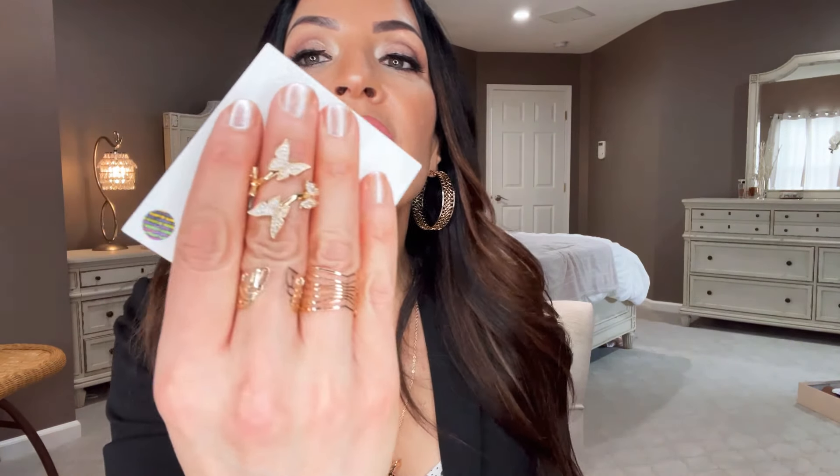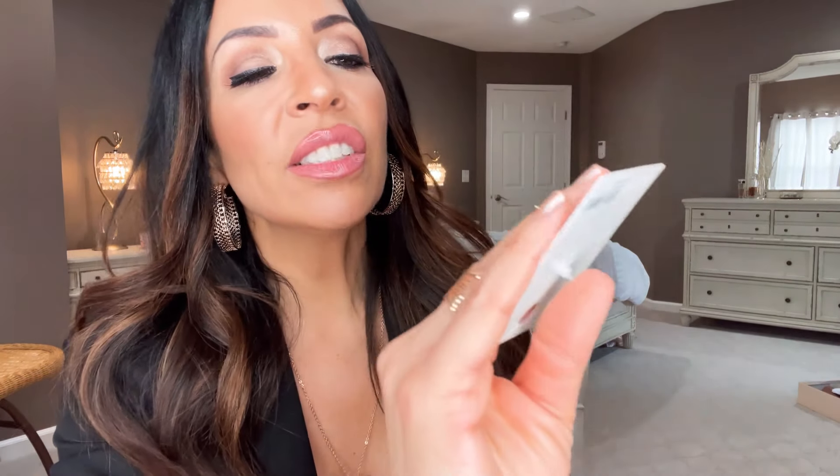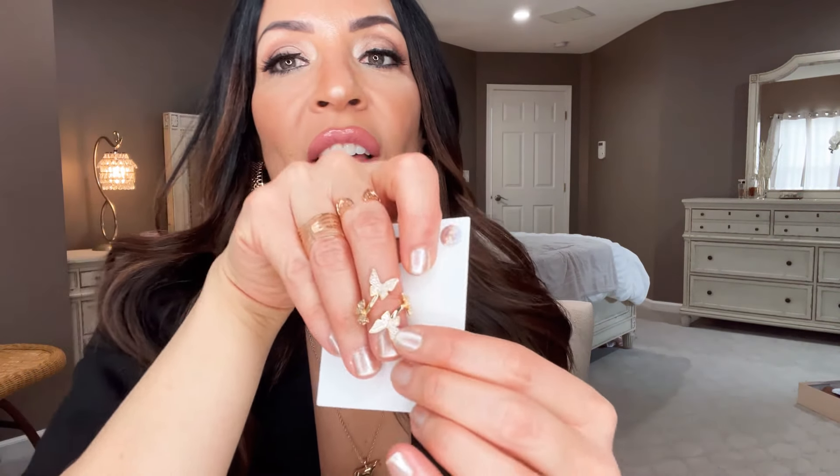Look at this absolutely gorgeous ring. Look at that butterfly — beautiful ring. I think it might've been $5. I just think it's so pretty. I could take all of these off and just feature that right down the center or on my ring finger, and I know that's going to be absolutely adorable. Butterflies make me think of spring.